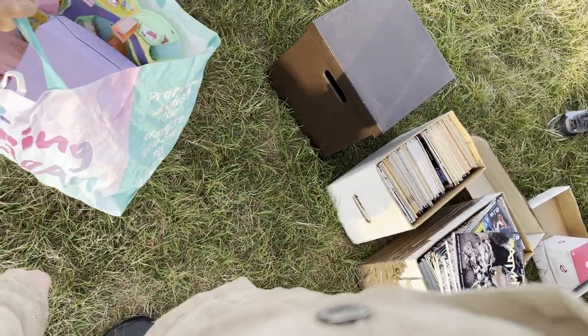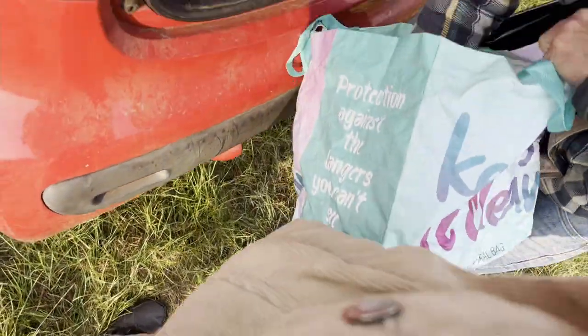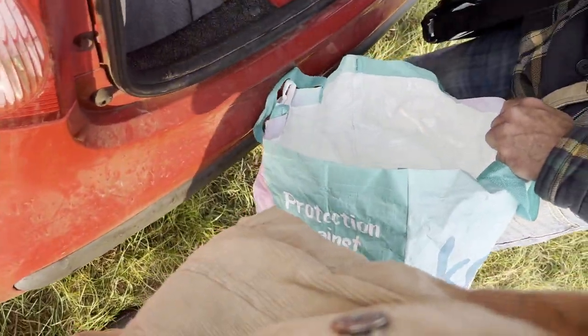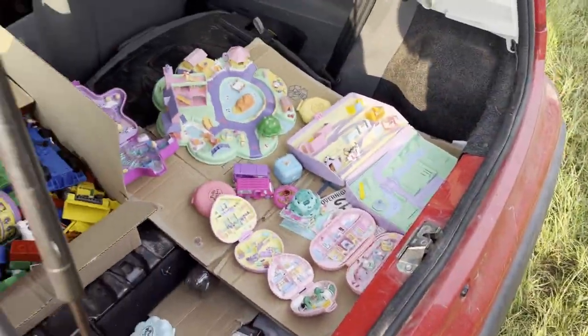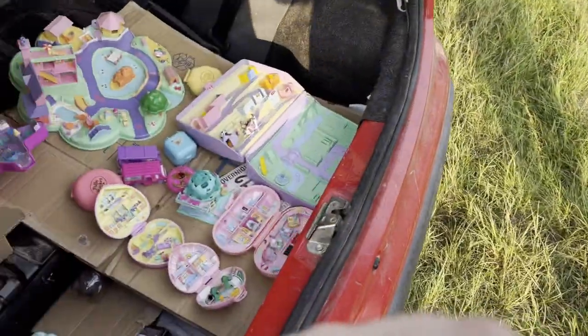Oh my god, there's figures in it — look at this, it's on camera! Some Polypockets with a few figures. We paid £35 for, I think, 14 different Polypockets.